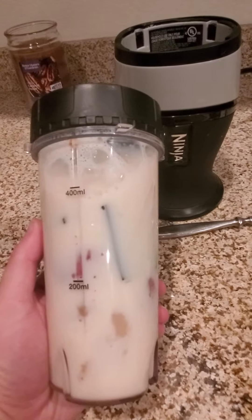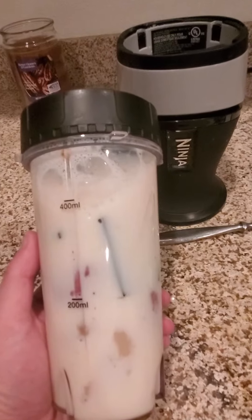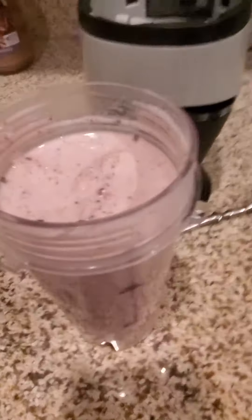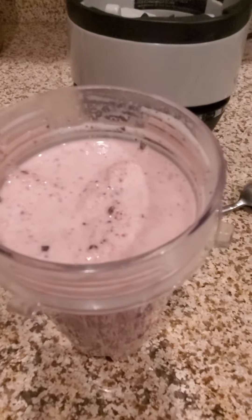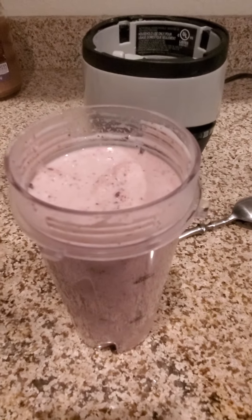Just poured the banana Premier shake in and we're going to blend this up. I just took a little sip of it. This tastes very much like an ice cream sundae — a strawberry banana ice cream sundae.